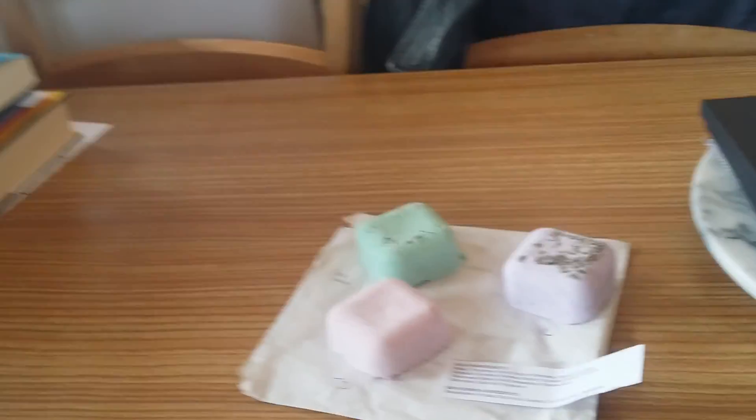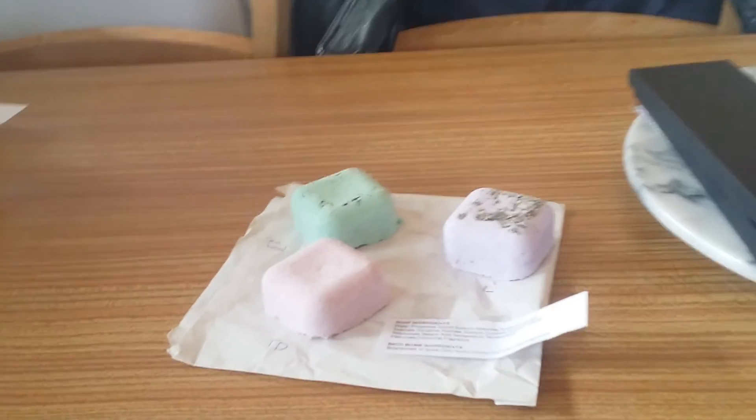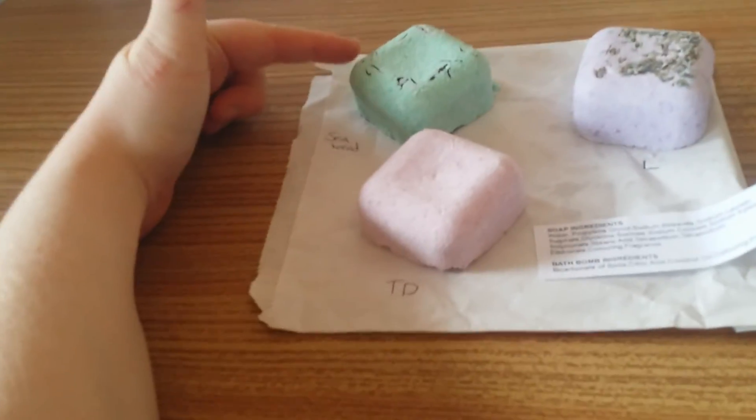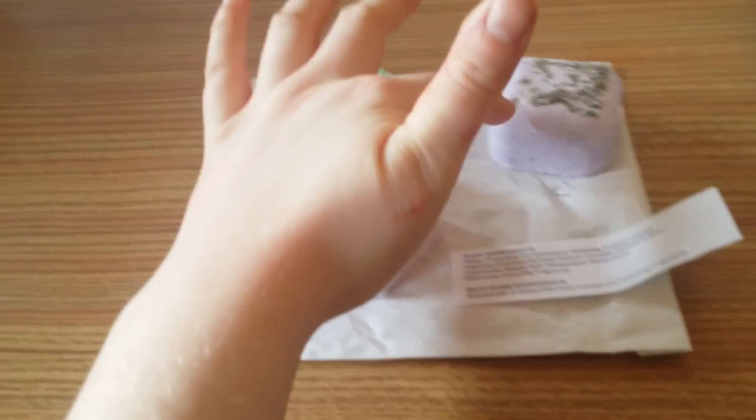Hello YouTube, Anna at Bella here. Today I went to a local craft fair and I got these three bath bombs. I've got a seaweed one, Turkish delight and a lavender one.